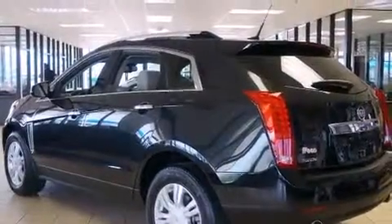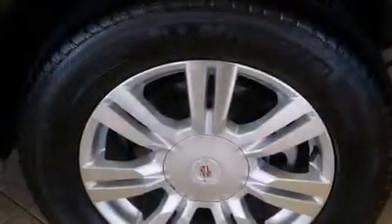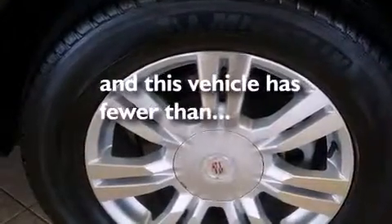Also included are air conditioning, cruise control, full power accessories, a home link feature, and this vehicle has fewer than 4,000 miles on the odometer.